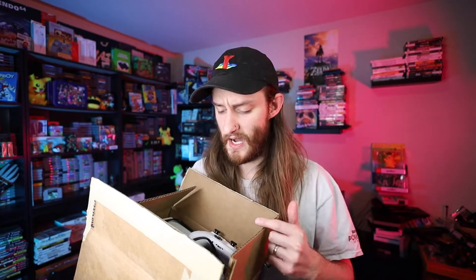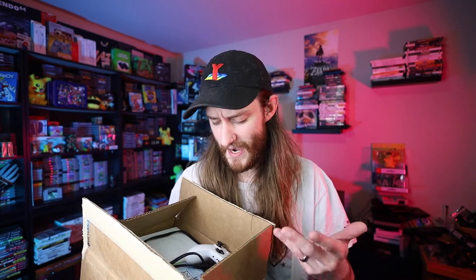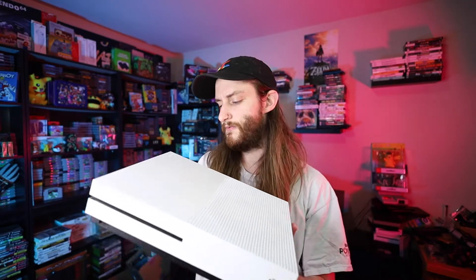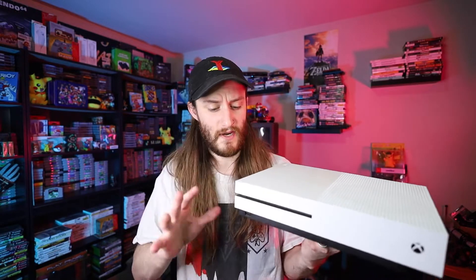I was kind of surprised because when this showed up to my front door I saw how thin it was and I was like, this can't be the Xbox One S — there's no way they just put it in a box like this, but lo and behold they did. I opened it up and it was basically just the console and the controller, so it came with one of the white controllers and I had a copy of Battlefront to test with. I looked it over, it had never been taken apart, and everything works when I plugged it in, so I'm very happy there.